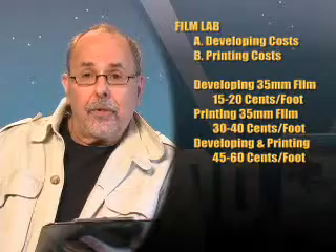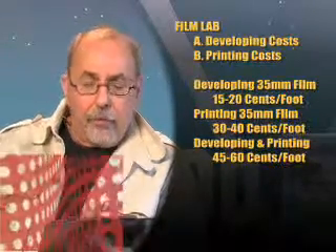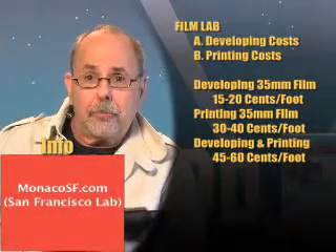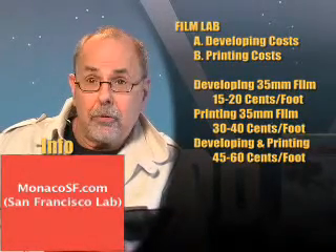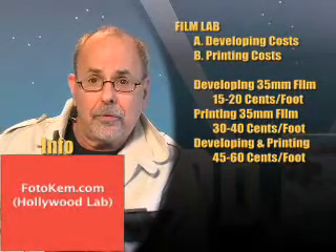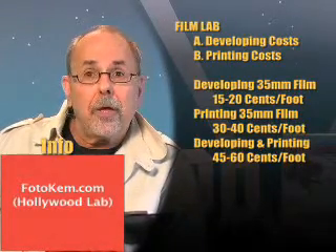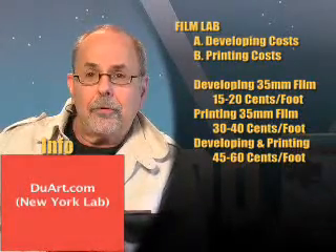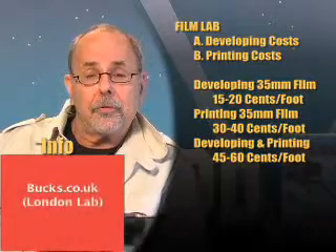Get your film lab's rate cards and look for: A, the developing cost per foot, and B, the printing cost per foot. On the screen, you'll see developing cost per foot is somewhere between 15 to 20 cents a foot depending on the lab, and printing cost per foot — to see your rushes, screenings, or dailies — is 30 to 40 cents per foot. So developing and printing costs 45 to 60 cents a foot.